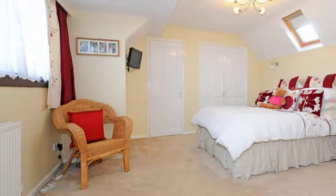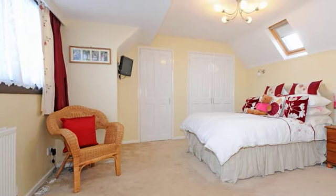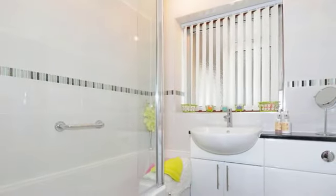Bedroom one is a superb-sized room, able to accommodate a king-sized bed with plenty of built-in wardrobes for all your personal belongings. There is a modern three-piece bathroom suite.